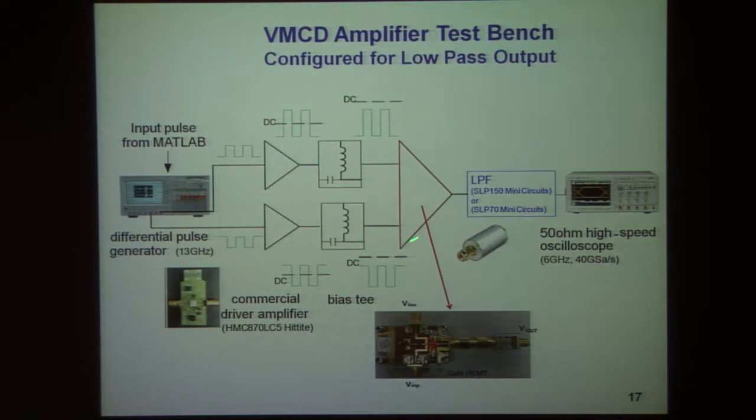Testing of these circuits can be done in a bandpass or a lowpass fashion. We've chosen initially to test them in a lowpass fashion so that the driver circuits are fed by essentially pulse generators.